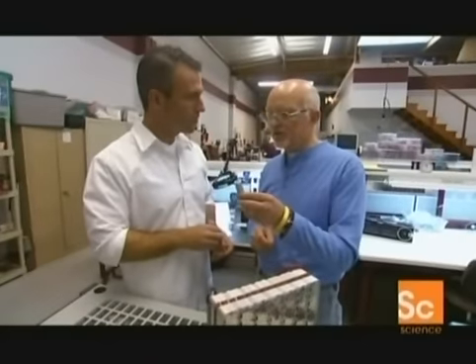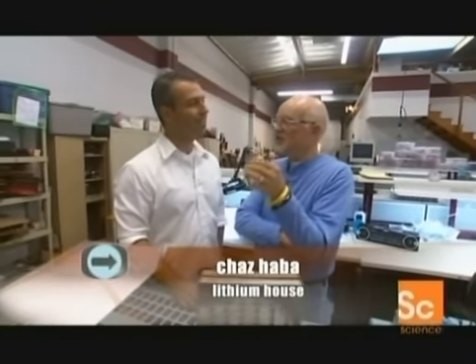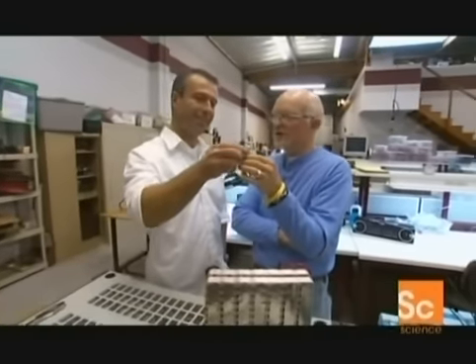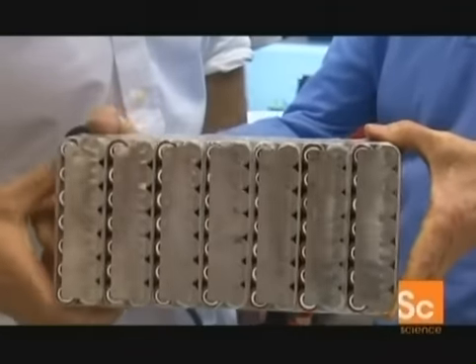The one thing — the only thing — that makes the R-car and all the other vehicles here commercially feasible are these: state-of-the-art lithium batteries. I haven't seen anything that will change the world like this since the semiconductor, which I started with in 1958. This is the next semiconductor. Chas Harbour is the inventor of the integrated cell, or iCell — arguably the safest and most energy-efficient battery pack in the world.